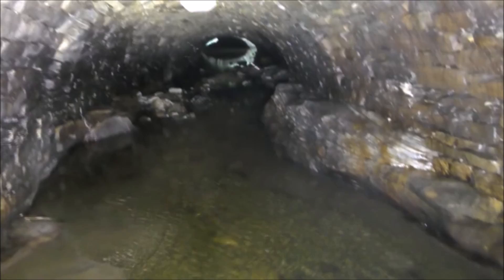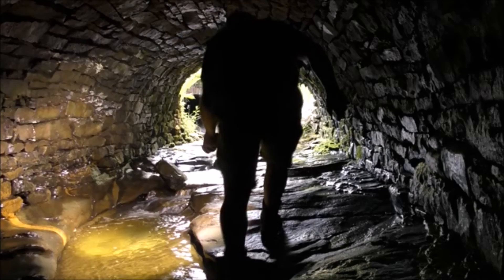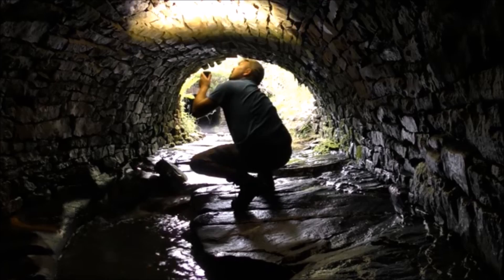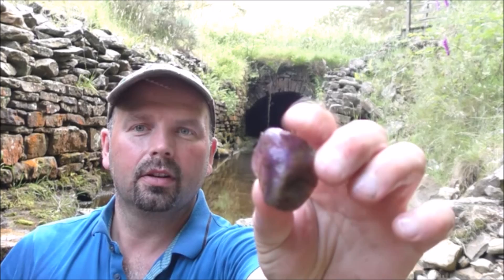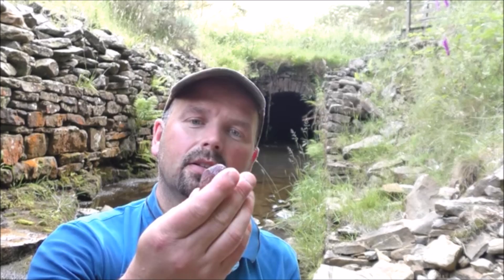I thought I might have seen some bats on the roof as well but can't even see any bats. It's quite a nice lump of purple quartz - reasonably dark, would probably tumble and polish up quite nicely - but I'm going to leave that on a rock for somebody else to find.